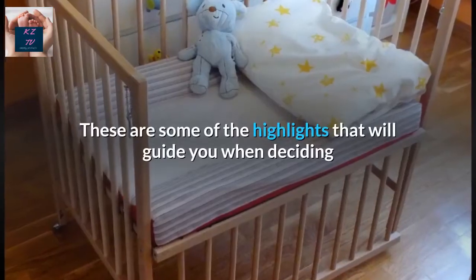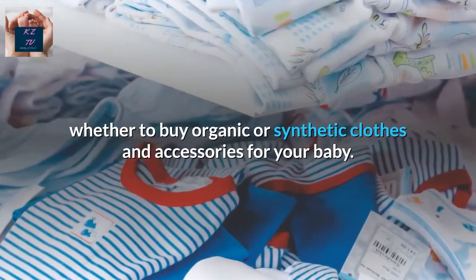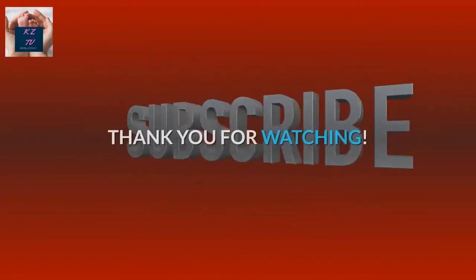These are some of the highlights that will guide you when deciding whether to buy organic or synthetic clothes and accessories for your baby. If you like this video, don't forget to like and subscribe. Thank you for watching.